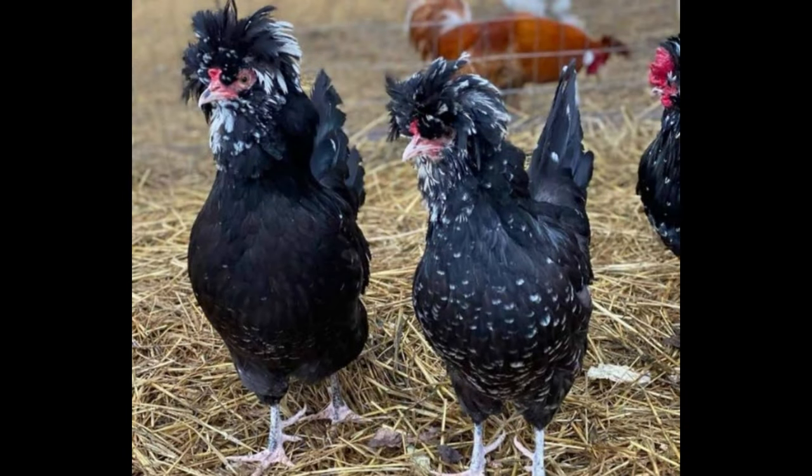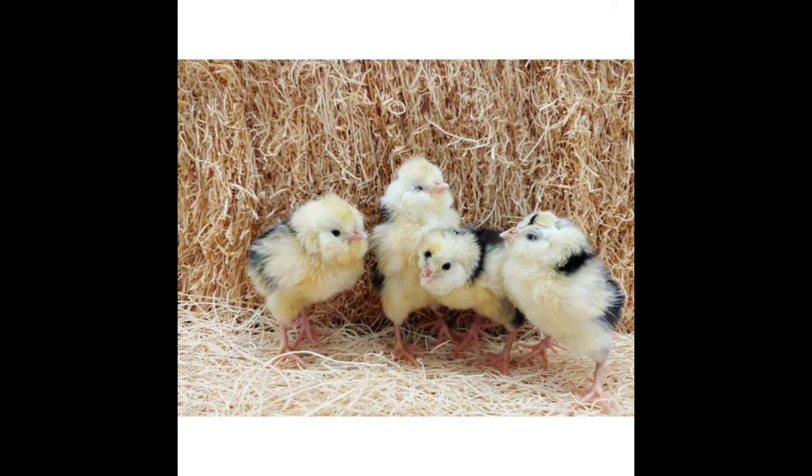The Houdan Chicken is a unique breed of chicken that is sure to draw attention in any backyard flock. It is sometimes referred to as the hidden diamond of poultry owning. The Houdan was first developed in France in the 1800s. It is considered a very old breed and has some characteristics that set it apart from other breeds.